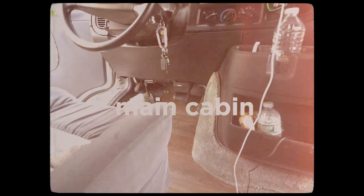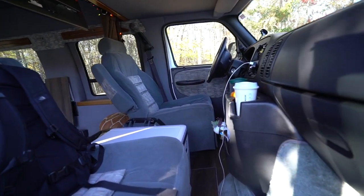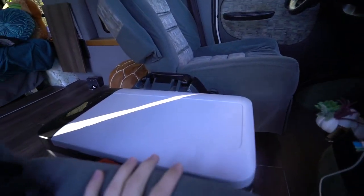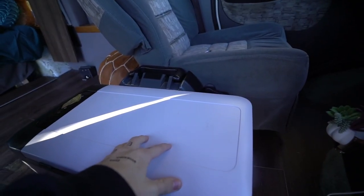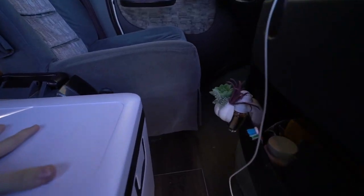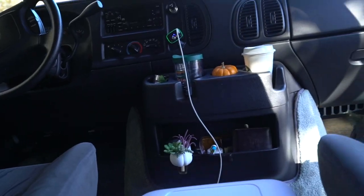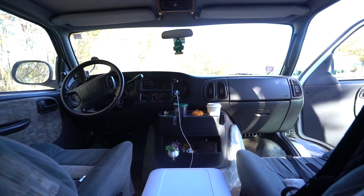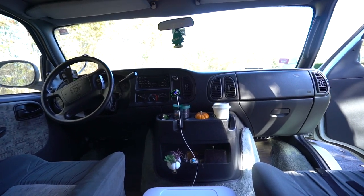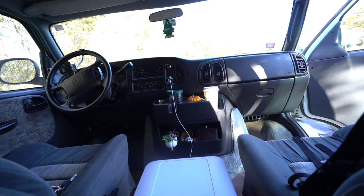Up first I'll show you guys the main cabin, which is definitely the place with the fewest adjustments but an important place nonetheless. As you can see, this is pretty standard-looking other than the fact that in the middle of the cabin I have two very important parts: my refrigerator and my toilet. The front is pretty standard — just the place we use for driving.